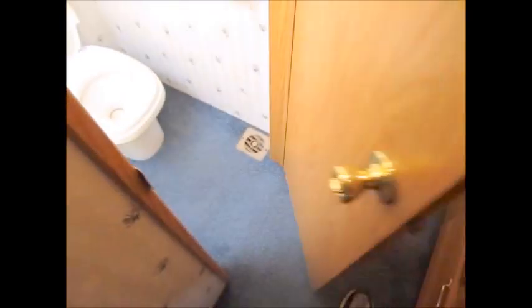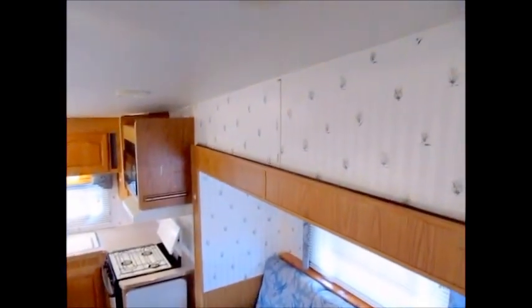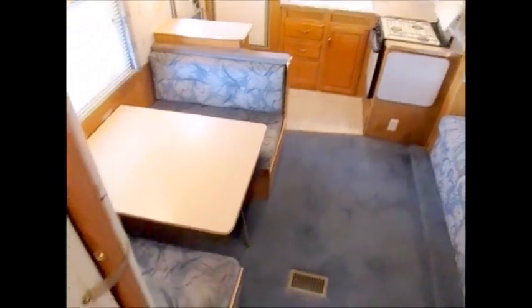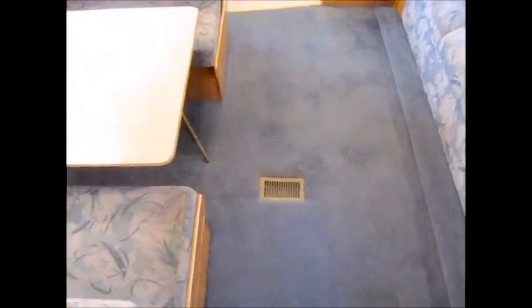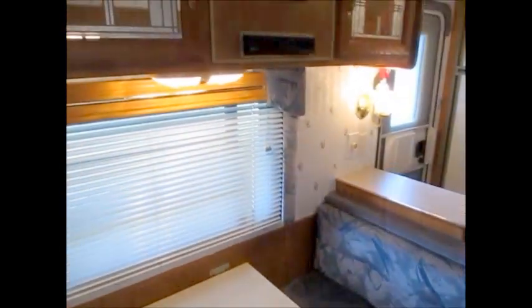So this is the 1998 Skyline Layton — 25 foot, 6,200 pounds, half-ton towable. A very nice little fifth wheel and everything's working; we've got the heat on right now. The dinette does go down to make a bed, and of course you have another bed right here. If you want to come see it, just give me a call. I'd be more than happy to show it to you — thanks for watching and have yourselves a great day.